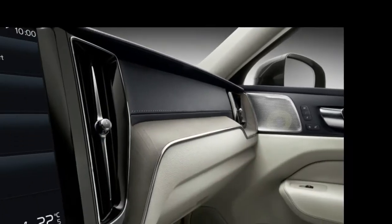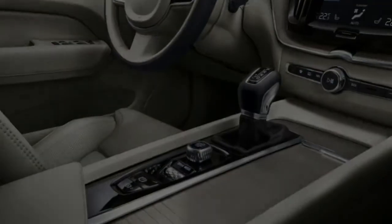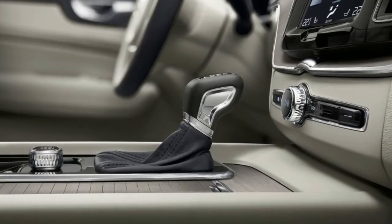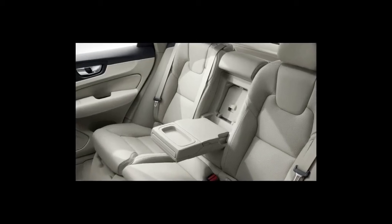Volvo certainly didn't cheap out on feature content either, as even the base XC60 T5 at $42,495 comes with LED headlights with Thor's Hammer accents, a 10-speaker audio system, a power liftgate, and Volvo's 9-inch Sensus touchscreen.